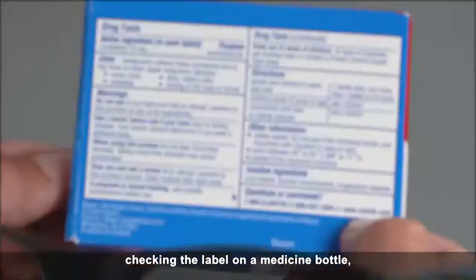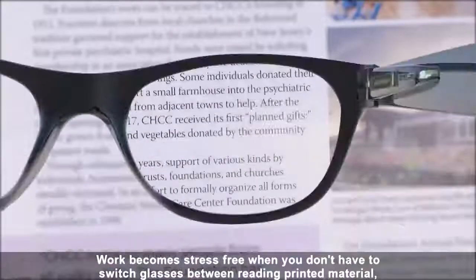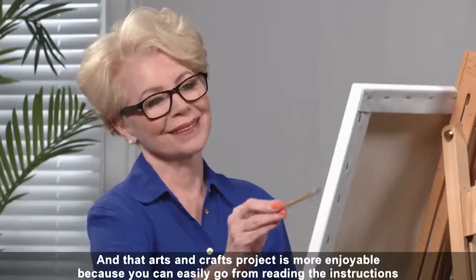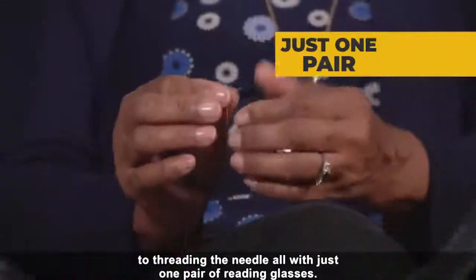So you only need one pair of readers for reading the morning paper, checking the label on a medicine bottle, or doing that crossword puzzle. Work becomes stress-free when you don't have to switch glasses between reading printed material, looking at the computer screen, and typing on the keyboard. And that arts and crafts project is more enjoyable, because you can easily go from reading the instructions to threading a needle, all with just one pair of reading glasses.